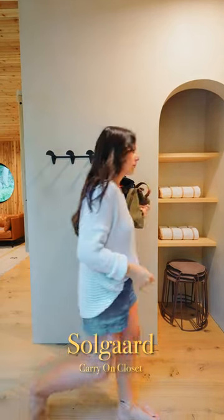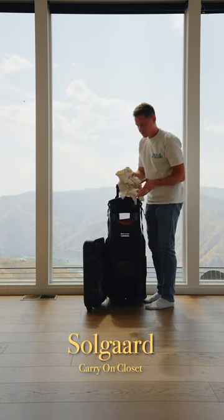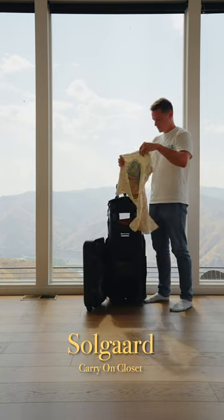This has made traveling so easy. I really do love the system. I don't think I can ever switch. If you want to check this out, the link is in my bio.